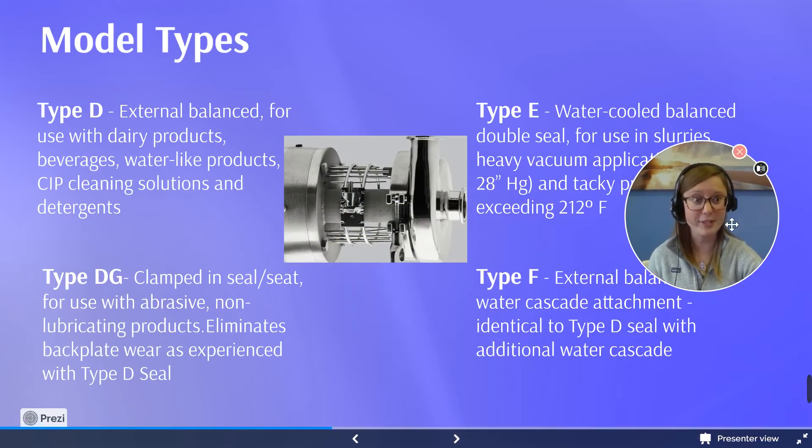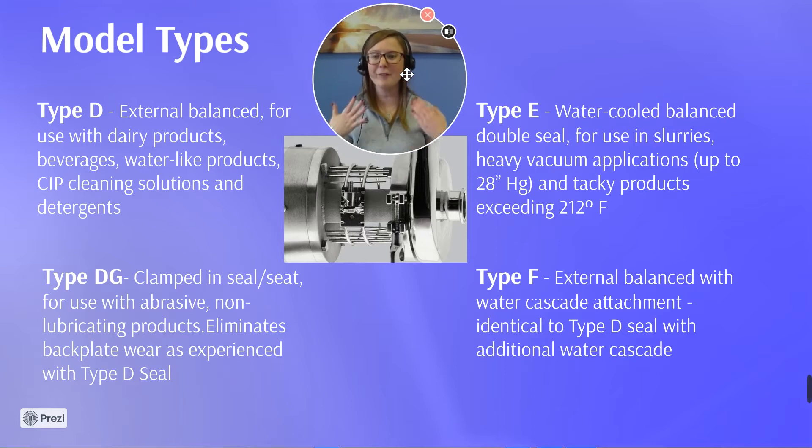Here are the different types of centrifugal pumps Flowtrend has to offer. The Type D is your external balance pump used for dairy products, water-like products, and milks. You can also run your CIP solution through these. The Type DG has a clamped seal inner seat used for abrasive but non-lubricating products, eliminating any backplate wear. The Type E pump is a water-cooled, balanced, double-seal pump used for slurries or high suction vacuum processes, and can handle tacky products up to 212 degrees Fahrenheit. Type F is your external balance water cascade with an attachment option, and a seal attachment is also available for the Type D.